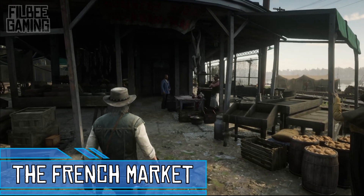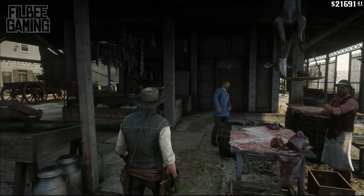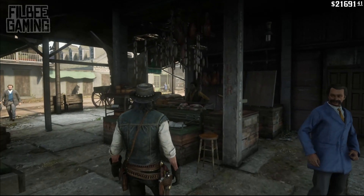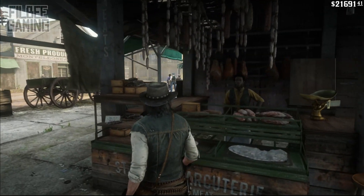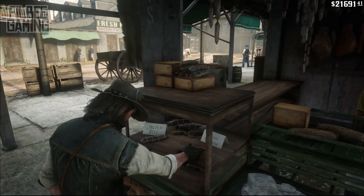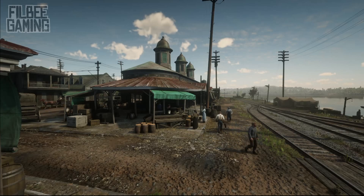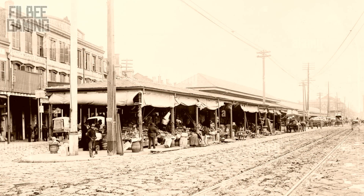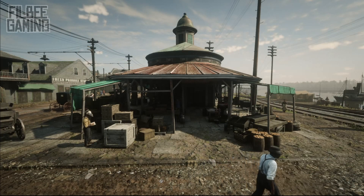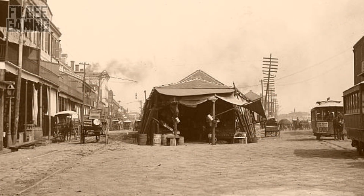In the more southern area of Saint Denis, players can both discover and purchase from a market stall on the water's edge of the Lanahasse River. There's actually a stall here that most players didn't realize you could access. The layout of this market is heavily inspired by a real setting in New Orleans known as the French Market. If you compare the game's location to its counterpart, you will see that the two are practically identical.